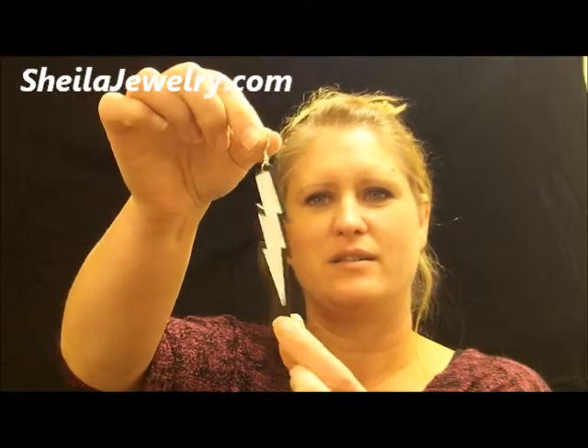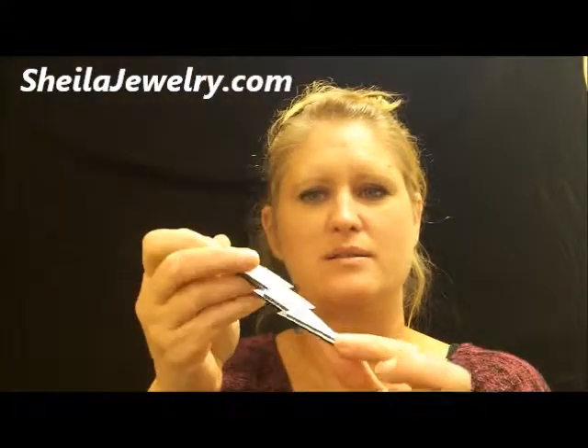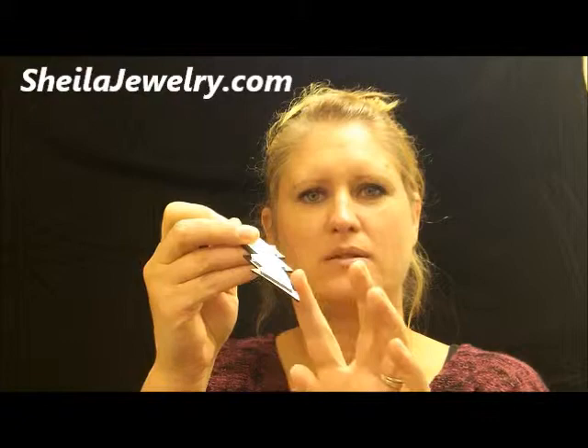The Lightning earring is a plastic earring, lightweight, comes in several colors, has a black background with a color on the top, and has a little sparkle to it. These earrings are beautiful.